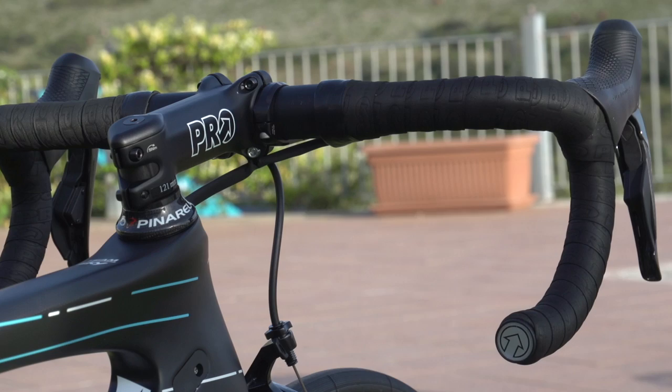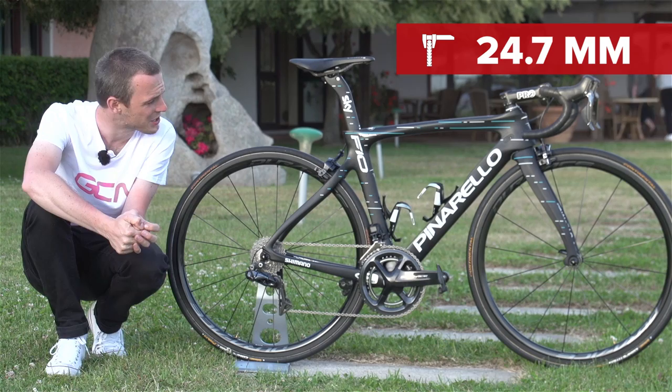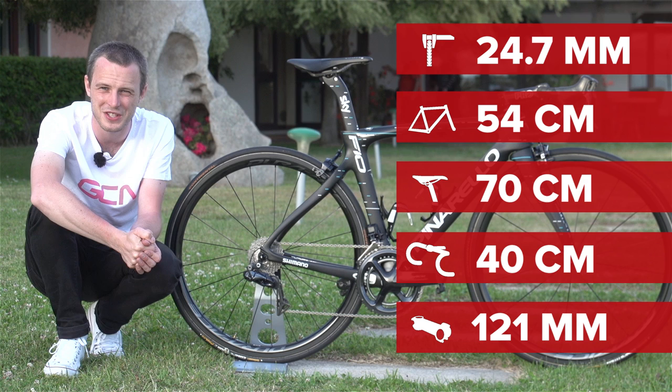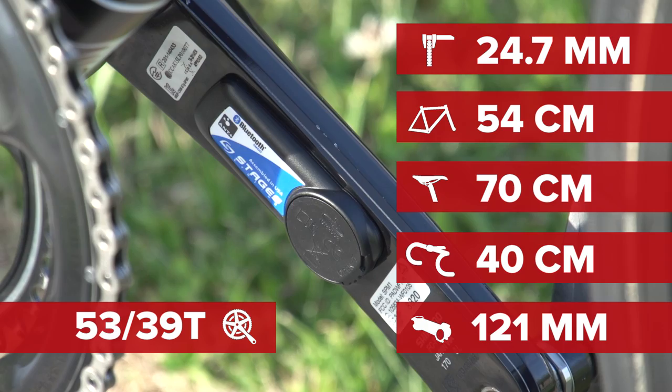Bottle cages on the bike are provided by Elite. Now for some vital statistics. Landa's tyres come in at around 24.7mm wide. His saddle height is 70cm and the reach from the nose of his saddle to the centre of his stem is around 54cm. His stem is 121mm and his handlebars are quite narrow at 40cm wide centre to centre. His cranks are 170mm and he's using 53-39 chainrings. He's also running the Stages dual-sided power metre on those cranks. His cassette is 11 through to 30, a really wide range, which will definitely help on the steep climbs of the Giro d'Italia where we're filming this pro bike.